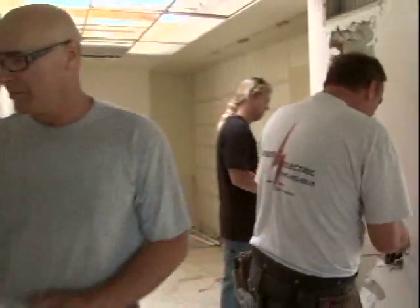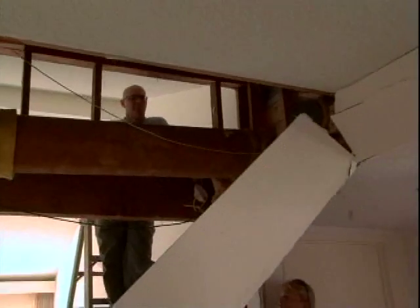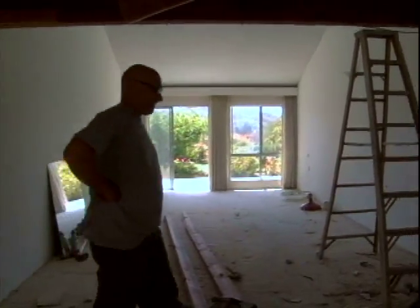It's just the second day and we got a bunch of demo done — the kitchen, the living room, and all the baths are gone. A couple little snags: we may have to move some ductwork for the heating and air conditioning, but we'll just keep going.